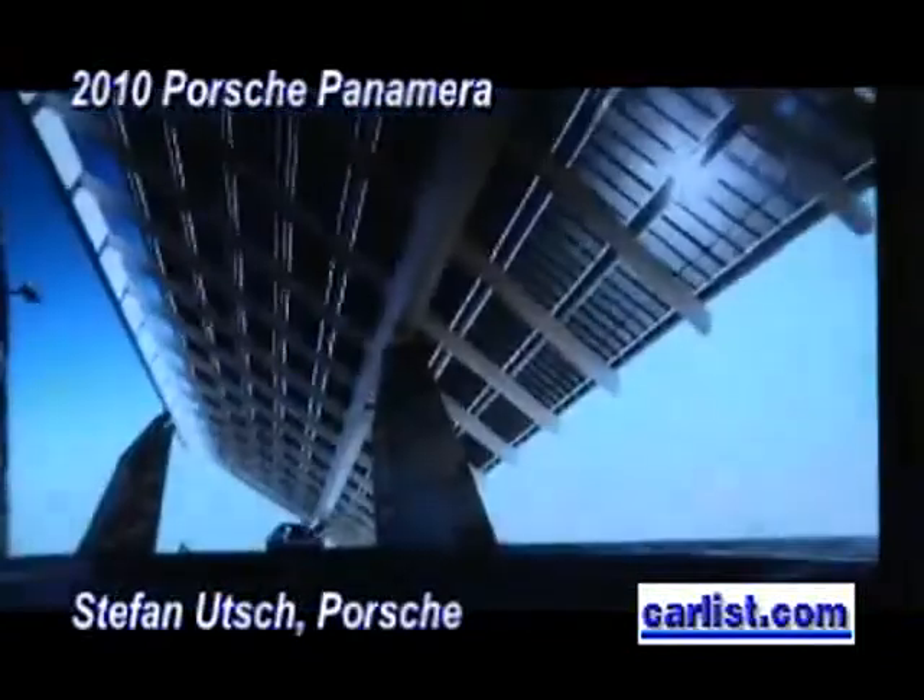What made you bring out a four-door sports car? We discussed different opportunities on how to enlarge our product portfolio and felt that the Panamera perfectly fits our product portfolio, filling the gap between the sports cars on the one hand and the Cayenne being an SUV on the other hand.